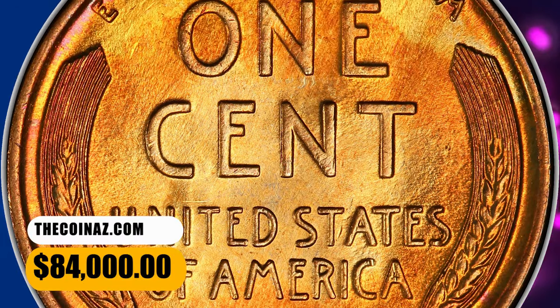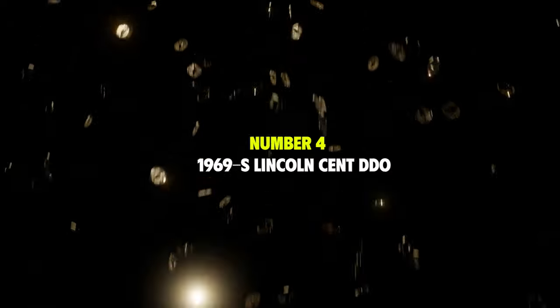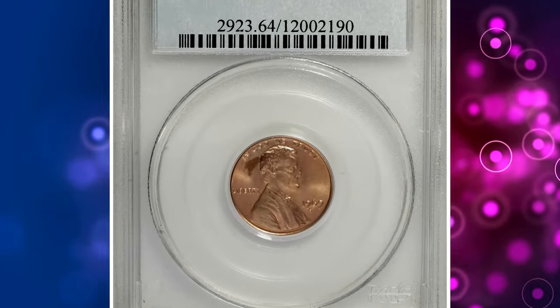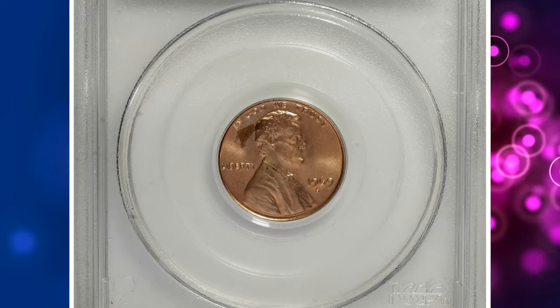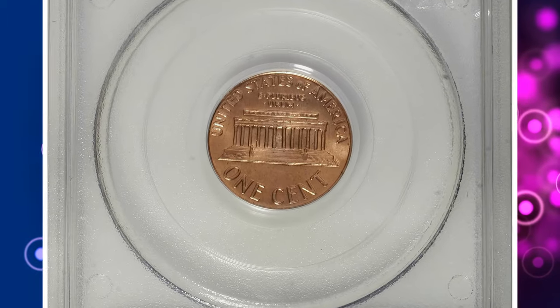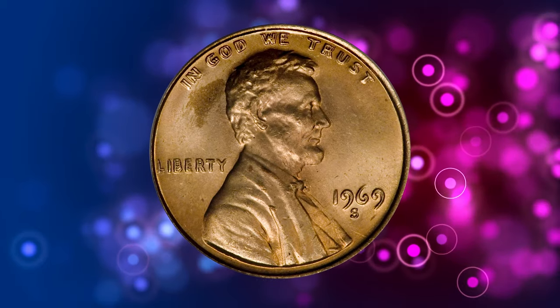This spectacular penny fetched a sum of $84,000 at auction. Number 4: the 1969-S Lincoln Cent with Double Die Obverse, graded in Mint State 64 Red by PCGS. The 1969-S Double Die Obverse has been called the king of the Lincoln Cent varieties.